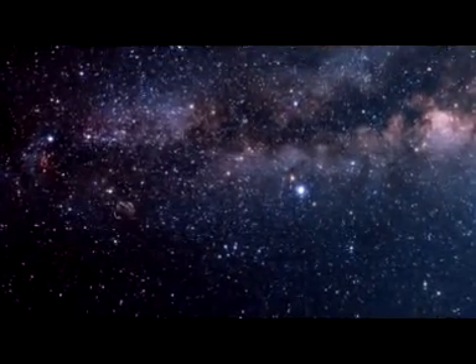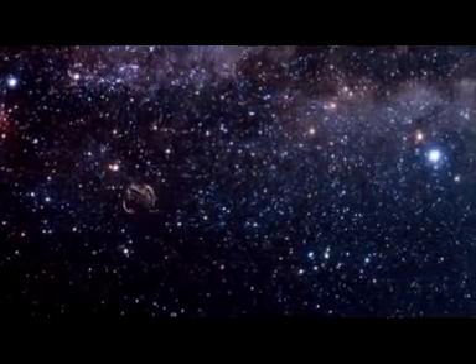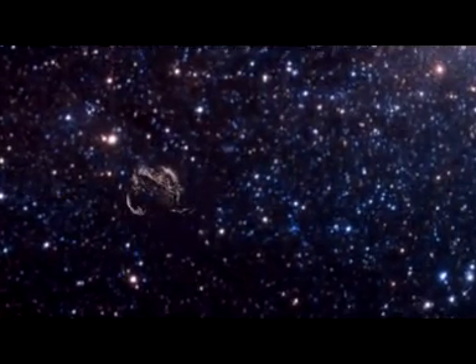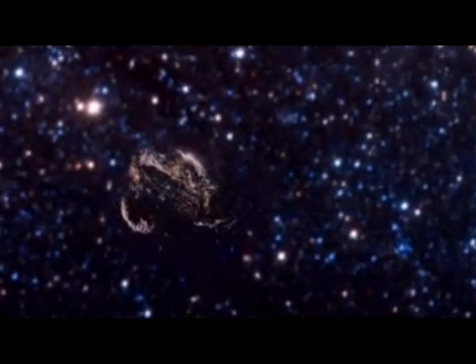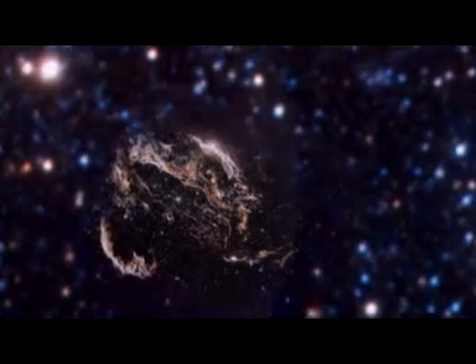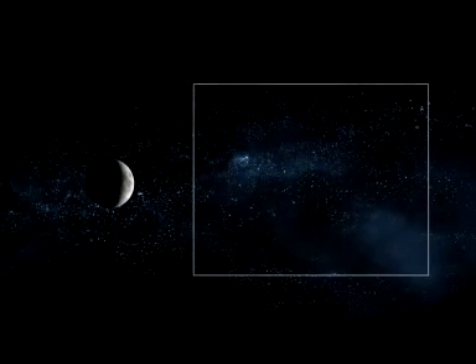The remnant can remain visible for a very long time after the actual explosion itself has faded away. Astronomers have pointed Hubble towards the constellation of Cygnus to observe the Veil Nebula in the wing of the Swan. Located at a distance of 1,500 light-years from Earth, the Veil Nebula — also known as the Cygnus Loop — is one of the most spectacular supernova remnants in the sky. The entire shell spans some three degrees, corresponding to about six full moons.